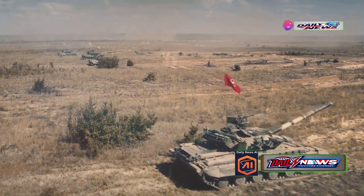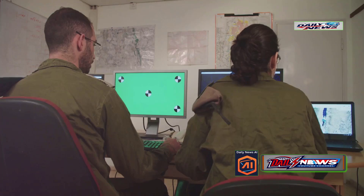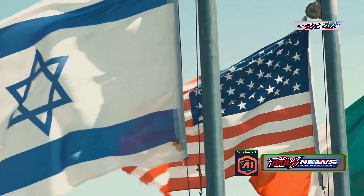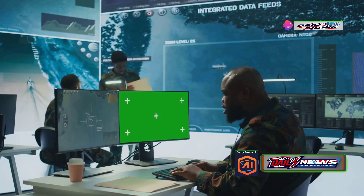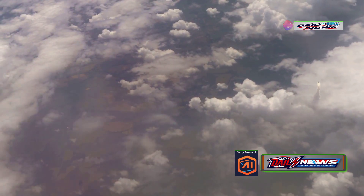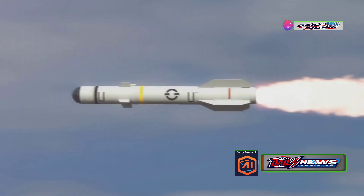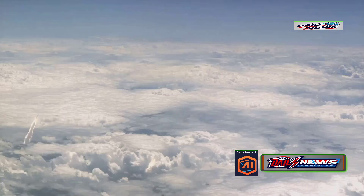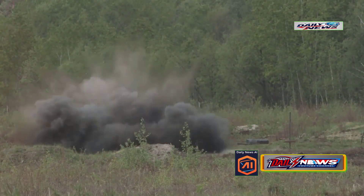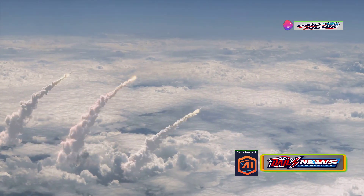The deployment of THAAD in Israel is a game changer, signaling a major escalation in the region's defense strategy. It not only bolsters Israel's ability to counter Iranian threats but also showcases the United States' commitment to its allies and its technological dominance in modern warfare. In a scenario almost from science fiction, when the interceptor gets close to its target, it doesn't explode. The interceptor's kill vehicle, located in the nose cone, separates and slams into the target — like John Cena coming out of nowhere — knocking it out of the sky with direct skin-to-skin contact.